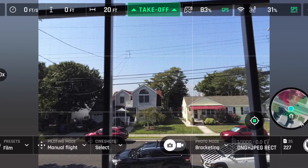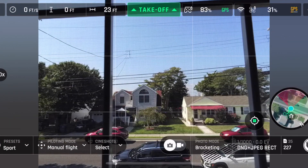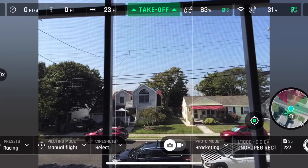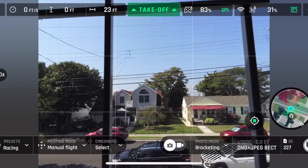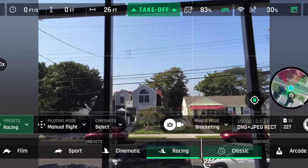We're going to walk through the updates to the Free Flight app, starting in the bottom left-hand corner under Presets. We have Film, which has always been there. Sport, which has always been there. Cinematic, which is new — we didn't have that before. Next is Racing, which is also new. Then Classic, which you can't really tap — I think you have to be in the air before you can activate these.